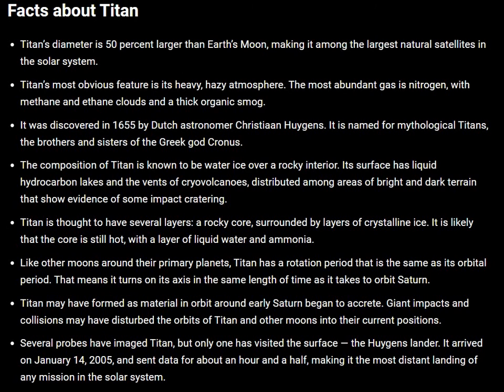Like other moons around their primary planets, Titan has a rotation period that is the same as its orbital period. That means it turns on its axis in the same length of time as it takes to orbit Saturn.